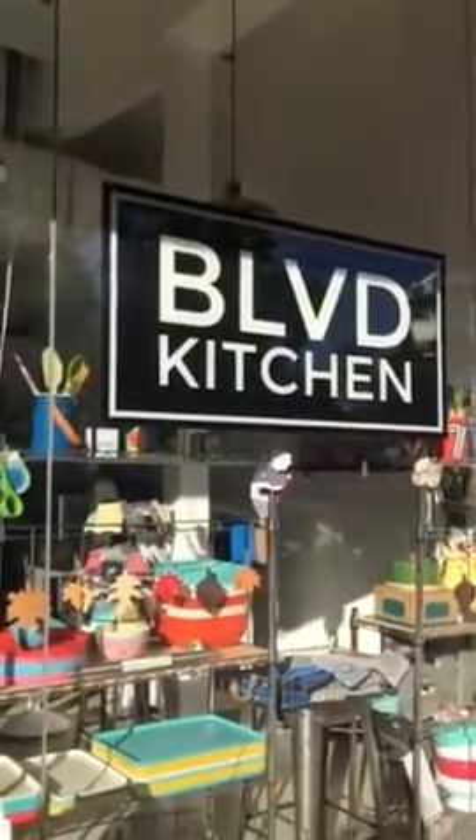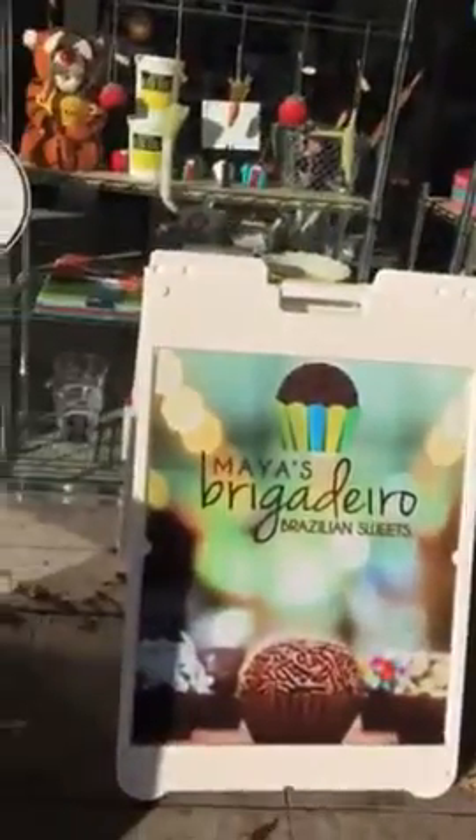We have some incredibly exciting news — I know people have been asking if we're going to open a storefront, and we kind of did! We are here now at Boulevard Kitchen in Sherman Oaks on Ventura Boulevard.